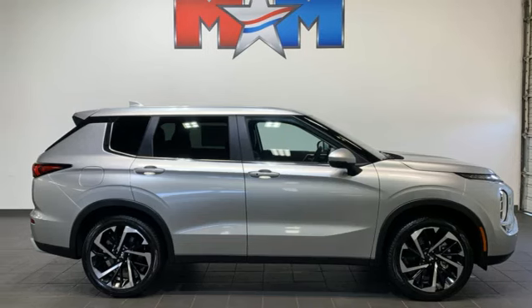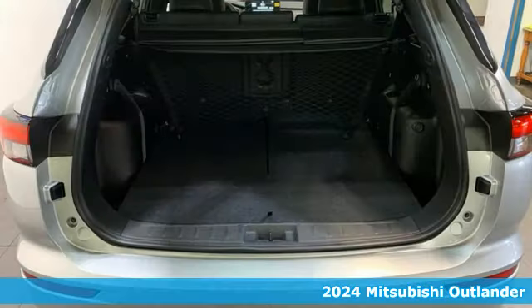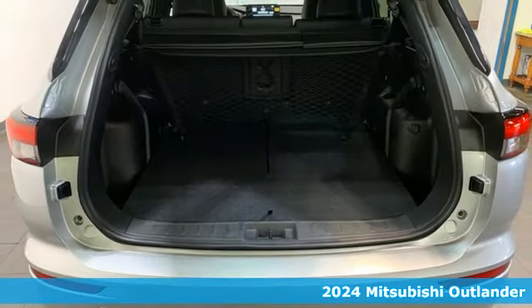Here's a new 2024 Mitsubishi Outlander. Get into something different. Mitsubishi has what you're looking for. And get ready for an impressive combination of features.